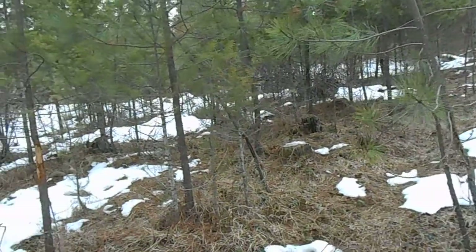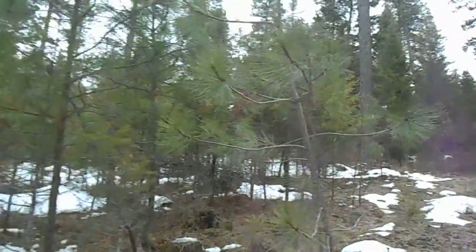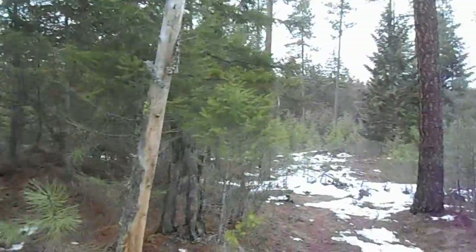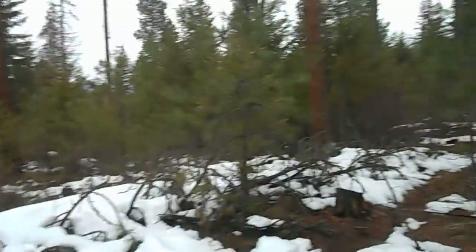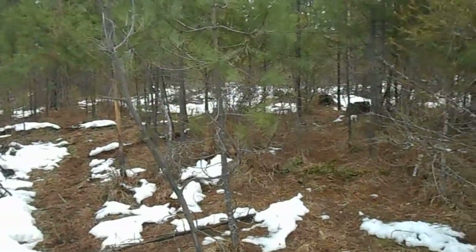We're out in a new area scouting and I just wanted to show you — rub back there. We've been walking; we just came off of this higher ridge here. I can smell the elk — they stink really bad. They come to this intersection here. Rub over there in the tree.